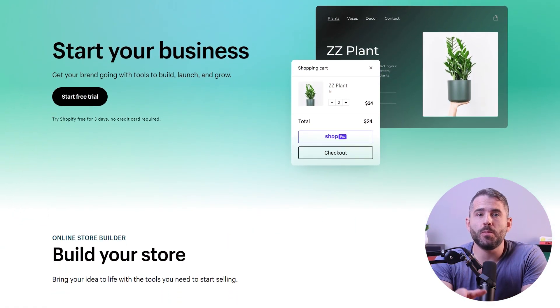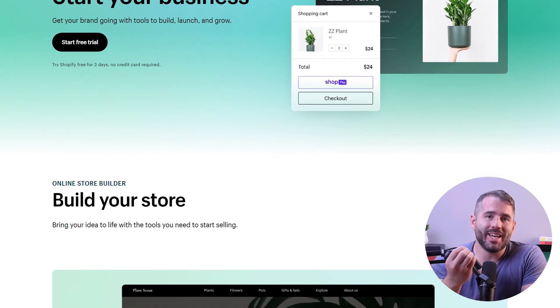Hey guys, welcome back to the channel. In today's video, I'm going to show you how you can boost your business by building an online store.